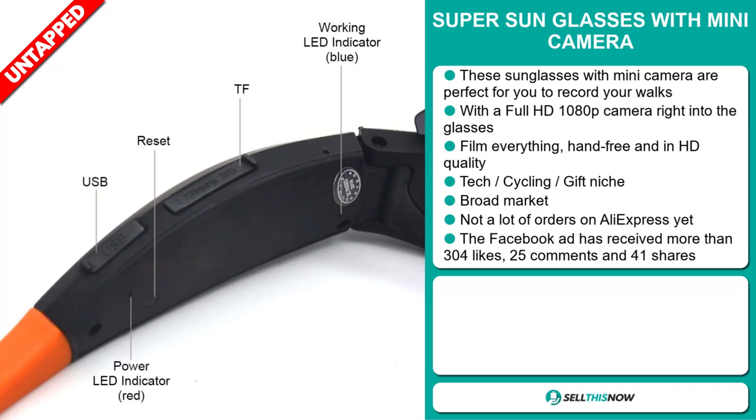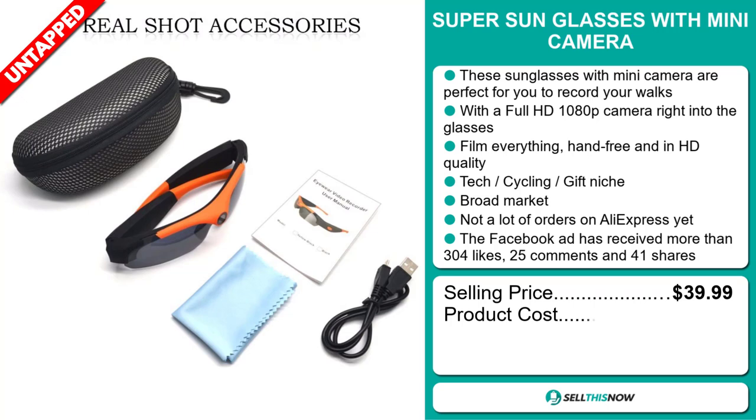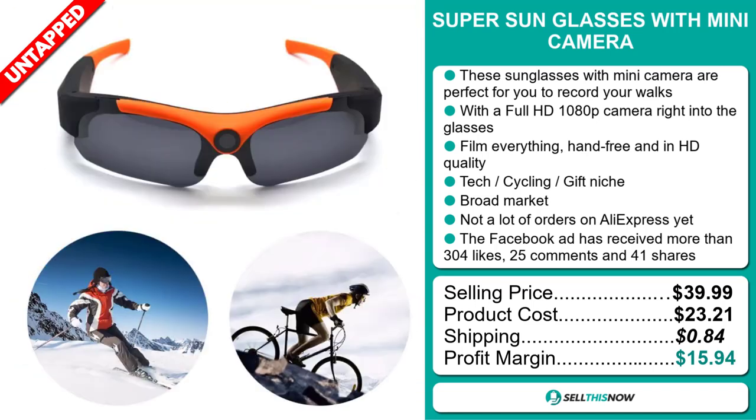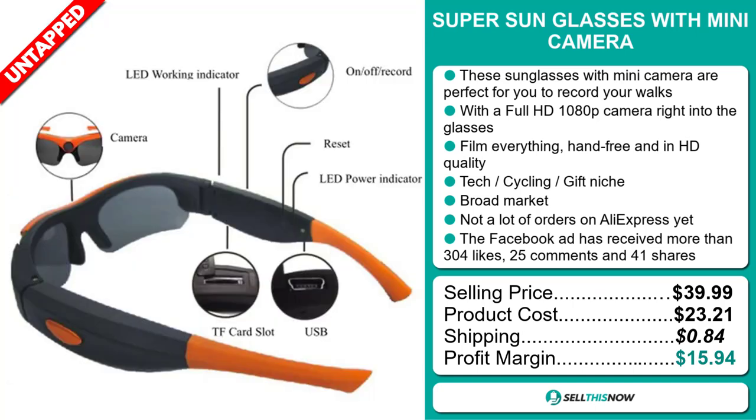The selling price for the Super Sunglasses with Mini Camera is just under $40, whereas the product cost is only $23.21. Shipping will set you back 84 cents, so you're looking at a good profit margin of $15.94. Sell this now!